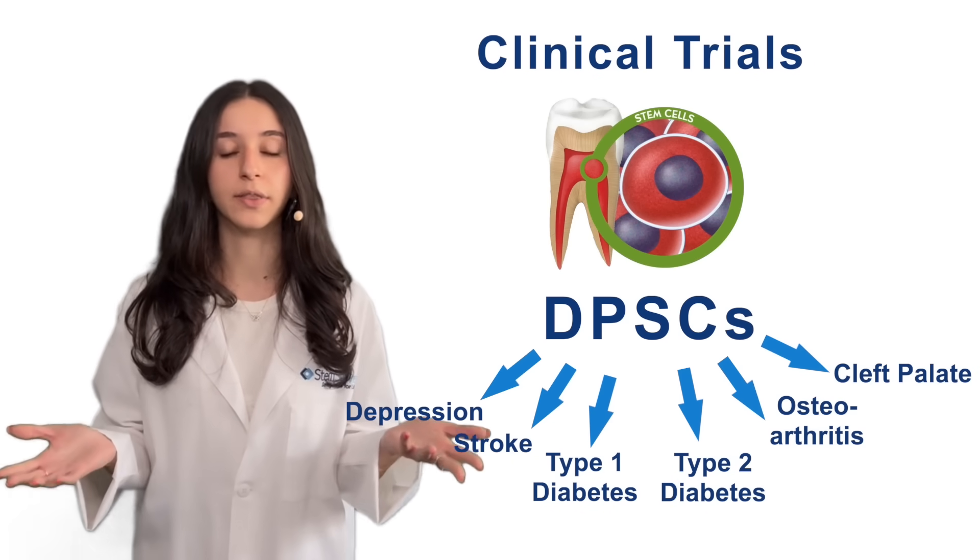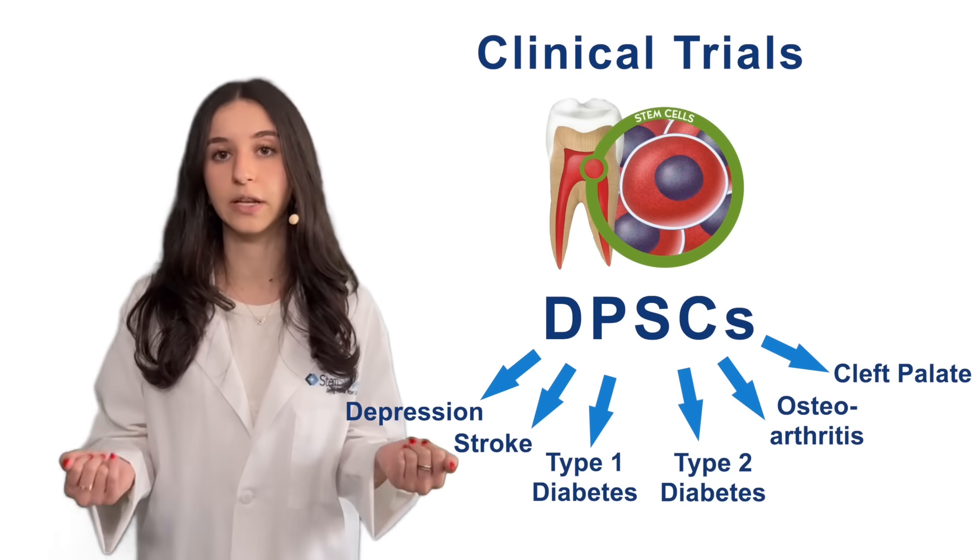We will continue to update you on the status of this trial and others involving dental pulp stem cells. Thank you for watching. Don't forget to like us and subscribe, and we'll see you again soon.